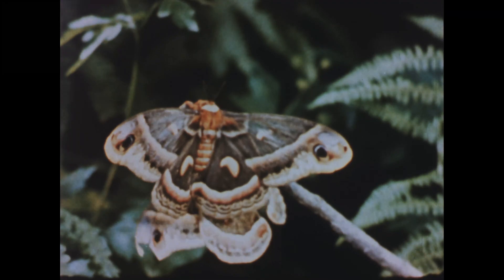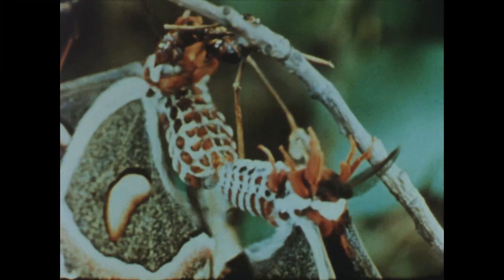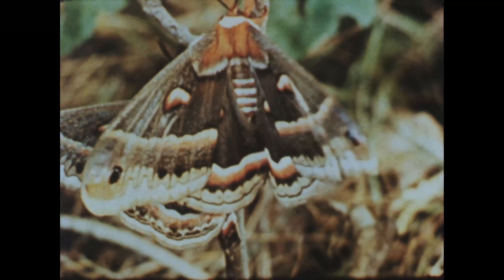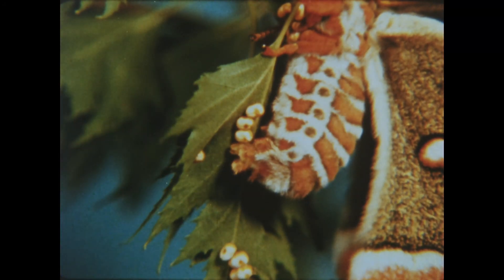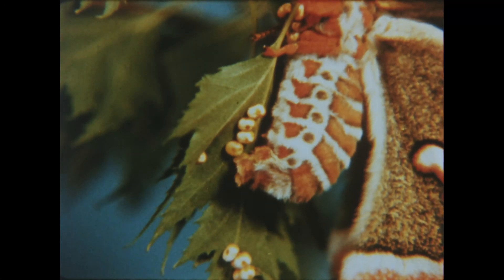In the only act of his moth life, he fertilizes her eggs. And work done, flutters to the ground to die. The female has one more act for her part. Carefully, she must lay her eggs on the leaves that will serve as their food. That done, she too will die.